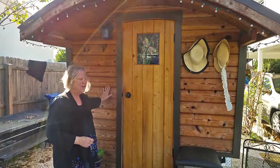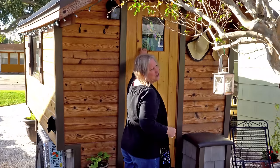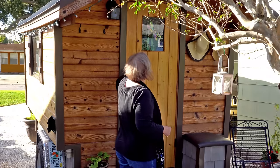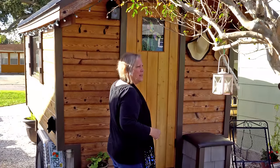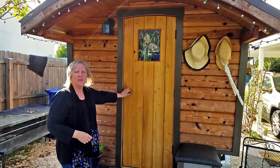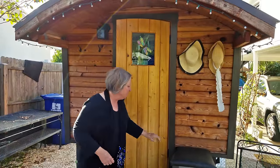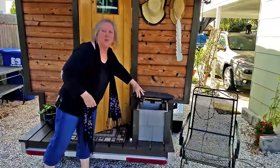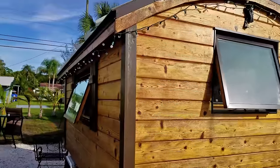This is cedar on the exterior. This is a stained glass feature in the window that a gal in North Carolina made. It is solar ready, so right now there aren't any panels up on the roof but there will be soon.